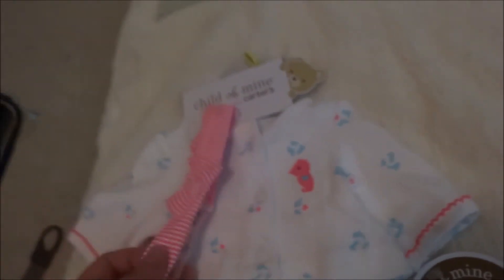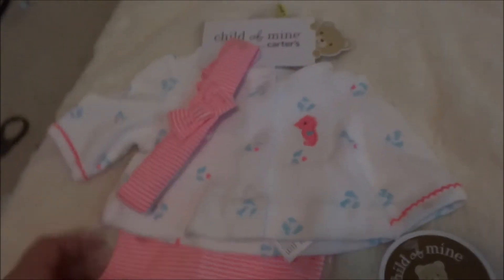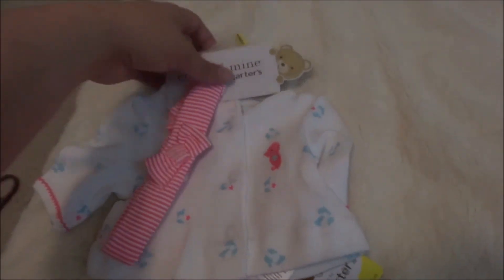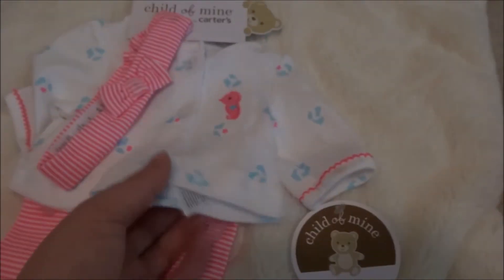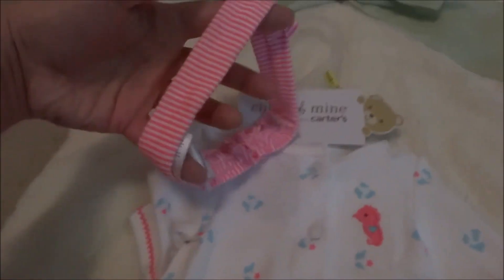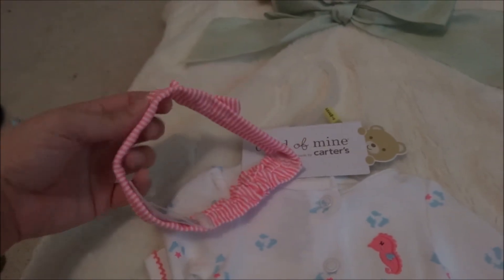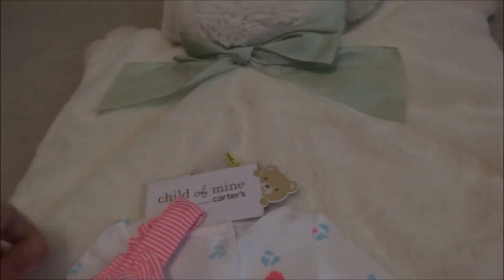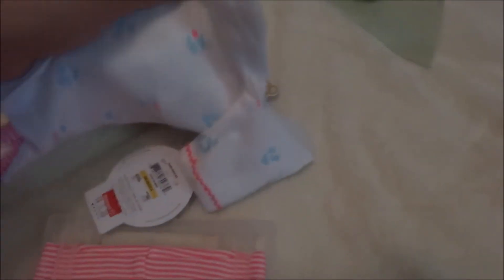This one is for little Miss Isabella Kim, who is hanging out with Jackson right now. I love the colors, and it's preemie size. The little headband will probably be way too big for her, but I'm not sure yet — it may or may not fit. I thought it was really cute.